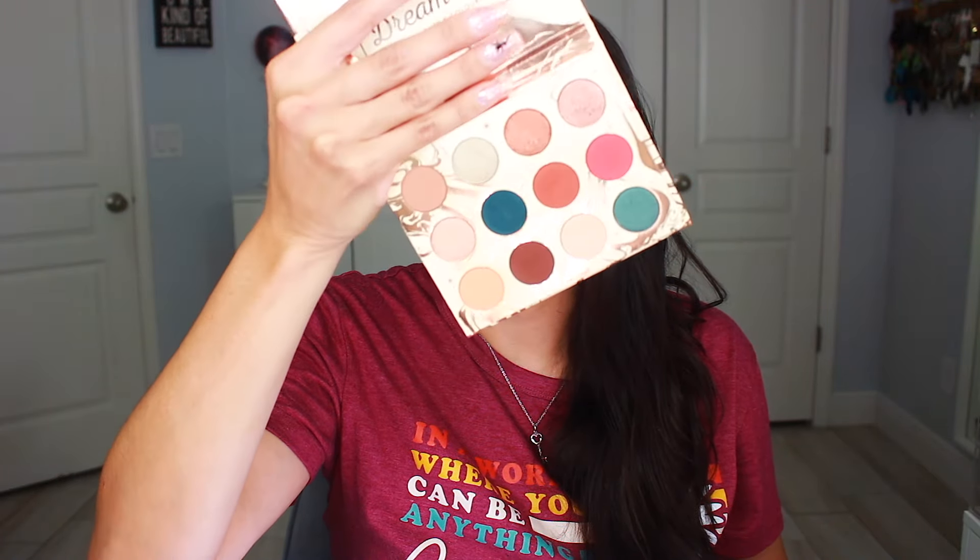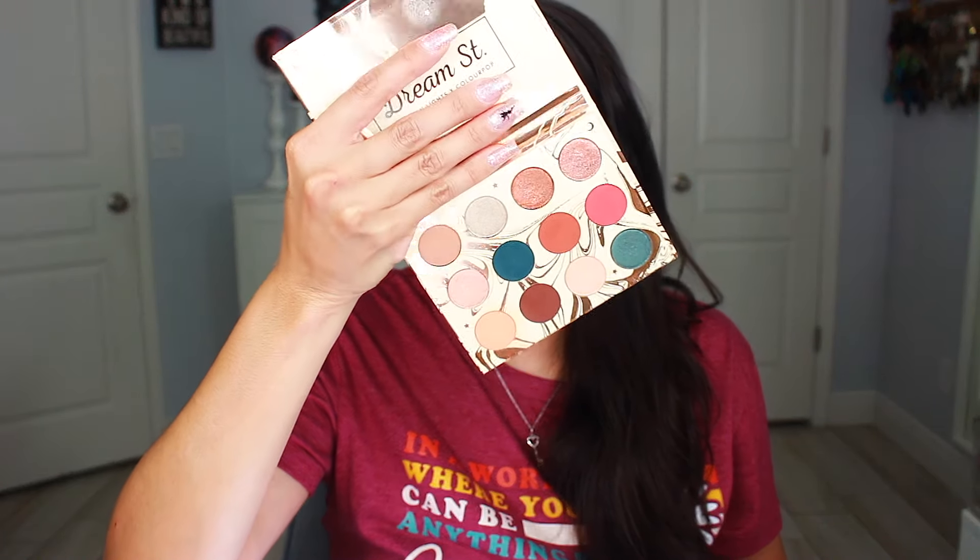Next we have the Colourpop Dream Street with Kathleen Lights. I remember getting this — it's probably super old, so we'll see how it performs. If it doesn't perform well, this is definitely something I would declutter. It is cute, but it's basically neutral with some pops of teal in there.